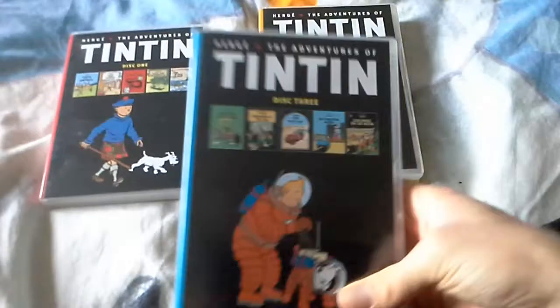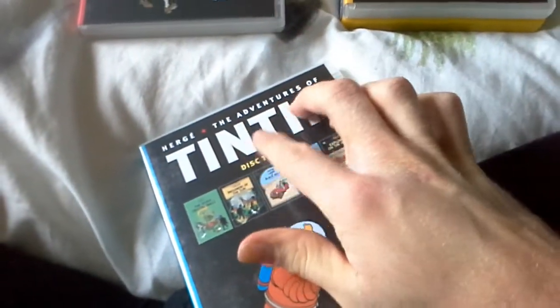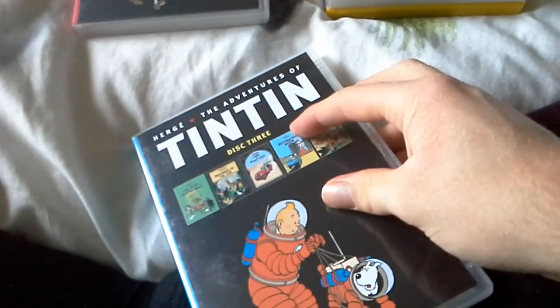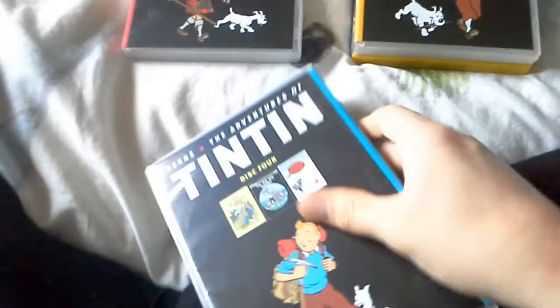The second Tintin DVD I got is the whole Adventures of Tintin disc 3 and disc 4. From the cover and spine, on the cover, the disc is nice and clean. And here is disc 2.